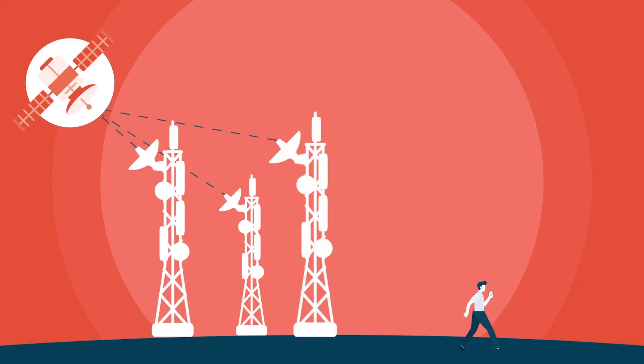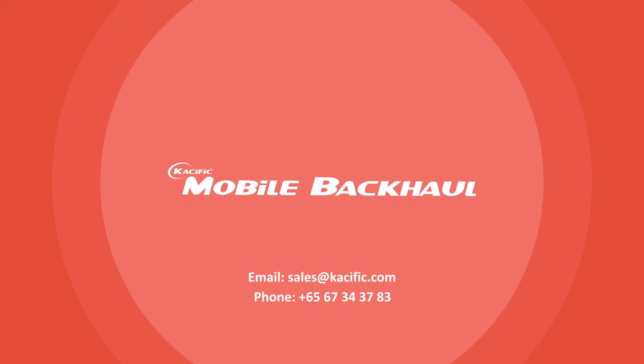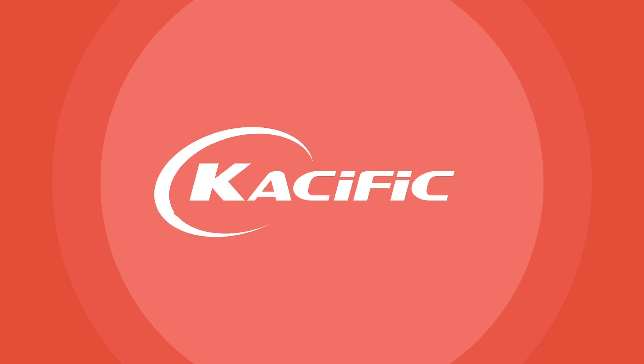You can add more terminals and base stations to increase reach quickly and affordably. Meet the demand for mobile with Kacific Mobile Backhaul. Kacific, the heart of broadband.